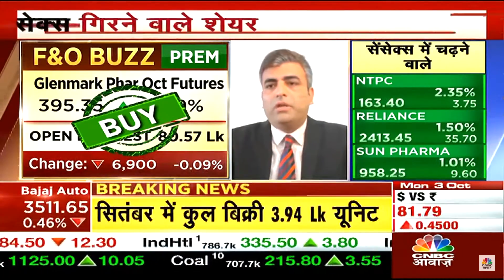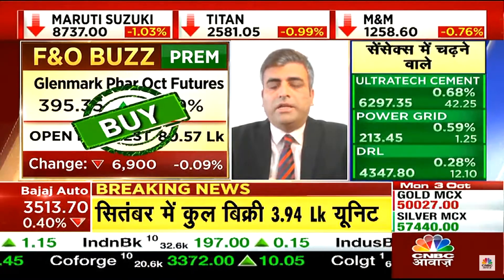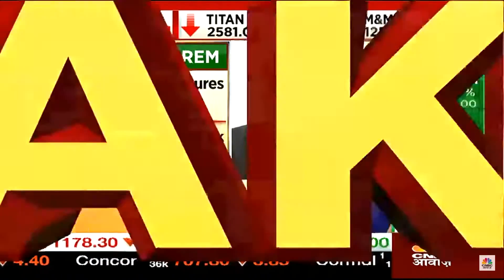You have to put a stop-loss around the futures level. Given the structure, I think there is at least a target of around 415.